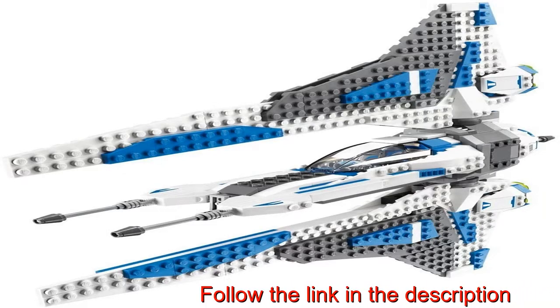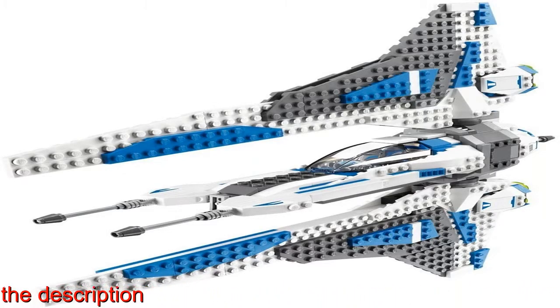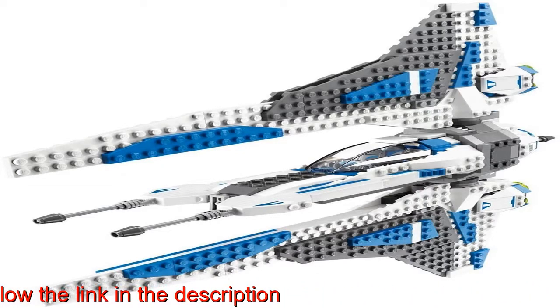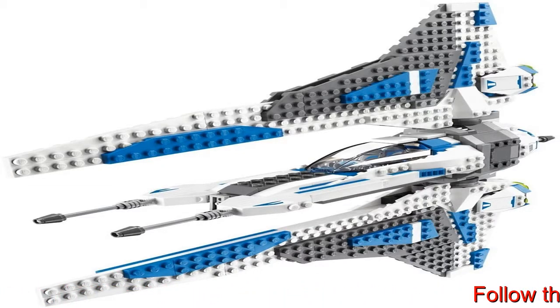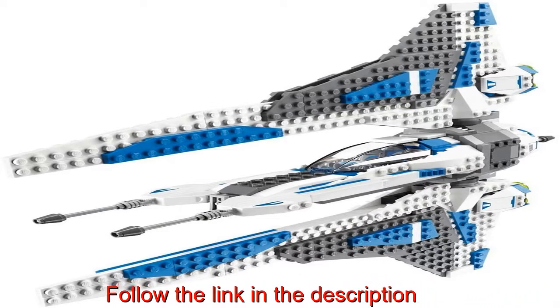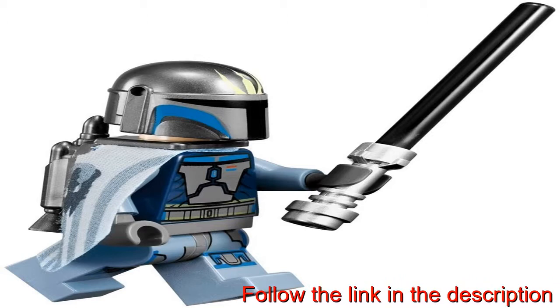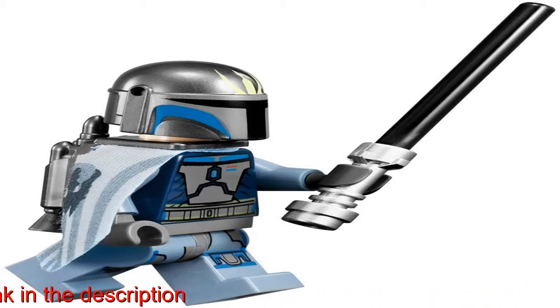Star Wars LEGO set features rotating wings and cockpit, retractable landing gear, opening cockpit with space for two minifigures, Darksaber compartment, and cargo hatch. The fighter measures over 12 inches long: 33 cm x 12 W 33 cm x 2 H 6 cm.